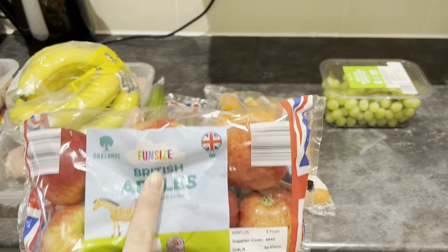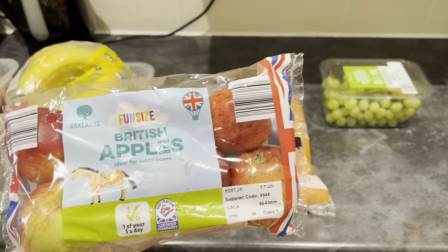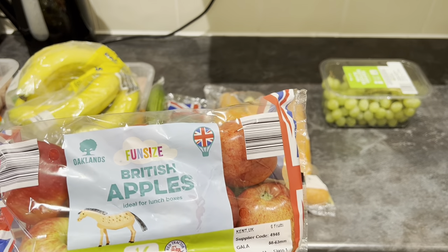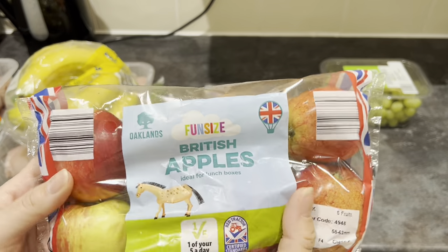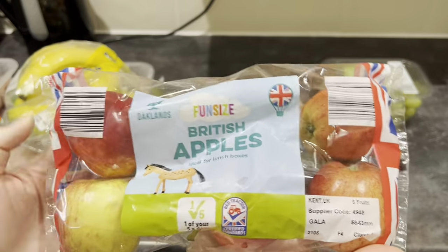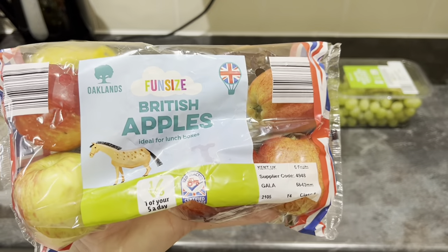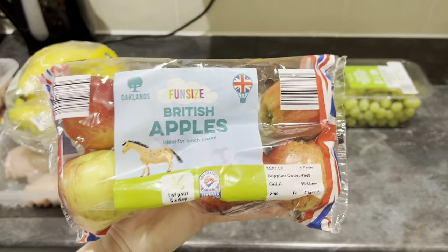Apples. These are the fun-sized apples that Lidl do. The other apples were like £1.50 to £1.70 for the Gala or Braeburn apples. Lidl didn't have any other offers on apples, so I went for the fun-sized ones — as you can see, they are a lot smaller, but they do the job. And as they say, an apple a day keeps the doctor away. They are 95p and there's only six in there, so it won't quite last a week. I like to take them to work — just a little snack. They're quite sweet, so not too bad.